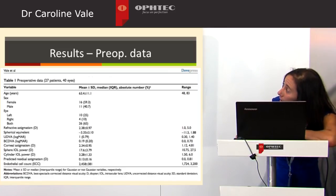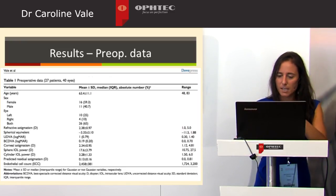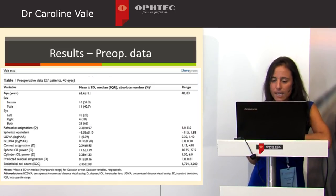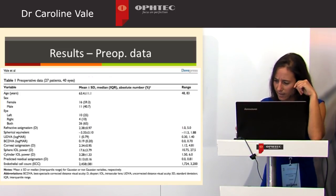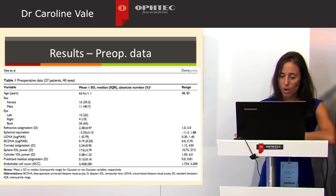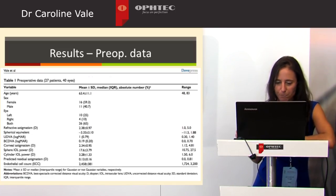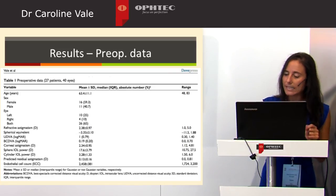The study included 40 eyes of 27 patients, with preoperative refractive astigmatism of 2.38 diopters ranging from 1 to 5, and corneal astigmatism of 2.34 ranging from 1.12 to 4.81. Spherical IOL power ranged between 10 to 27 diopters, and cylinder IOL power from 1.5 to 6. The predicted residual astigmatism was 0.13 diopters. Uncorrected visual acuity was 1 logMAR and best corrected distant visual acuity was 0.19 logMAR.